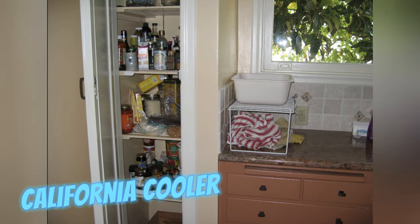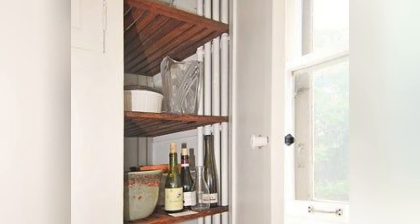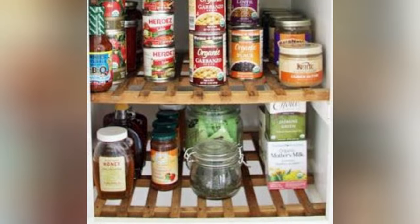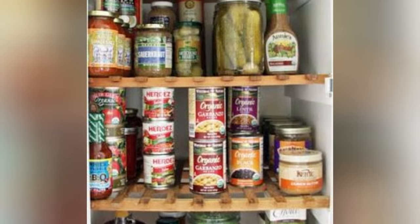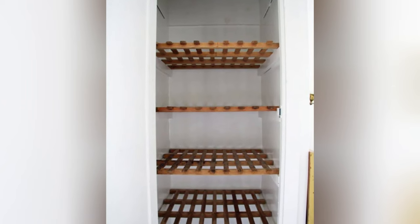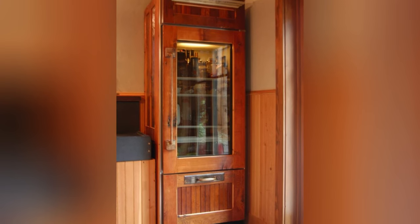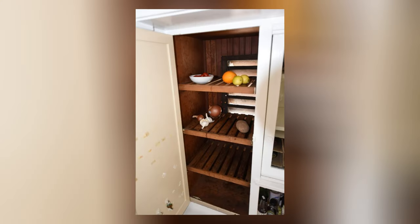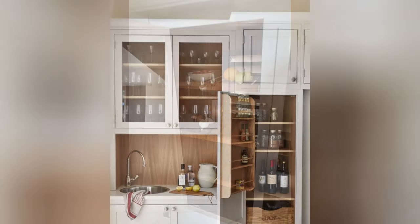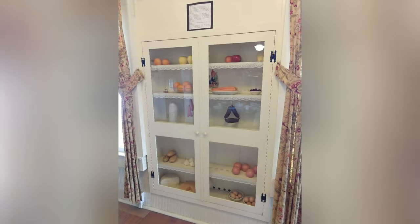California coolers, or cooler cabinets, were a Western U.S. culinary storage solution in the late 19th and early 20th centuries. Featuring slatted or screened shelves with top and bottom vents, they harnessed natural convection to preserve perishables. Sited away from sunlight, often adjacent to kitchens, they predated household refrigeration, serving as makeshift chillers. Even today, these coolers find utility for housing beverages and desserts.